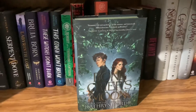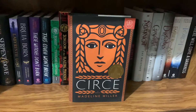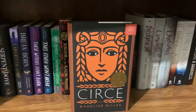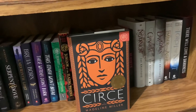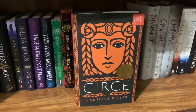Next we have Circe by Madeline Miller. This was one of my top books of last year. This book makes me want to go to a forest and live my fullest witch-in-the-forest fantasy. I really love the audiobook for this. I love Greek mythology and this book was great — it gave me all the witchy vibes I needed.